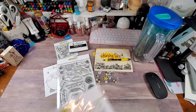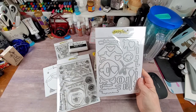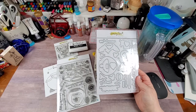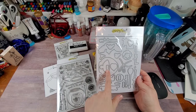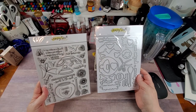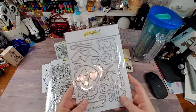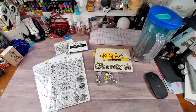Of course, y'all know me - I snagged up the die set too. Everything in the stamp set that I can see has a corresponding die - all of it. I think that is pretty fantastic. I'm trying to figure out what one of the dies is, and I think it's the word 'Kind.' So I got the die set to go with the stamps.